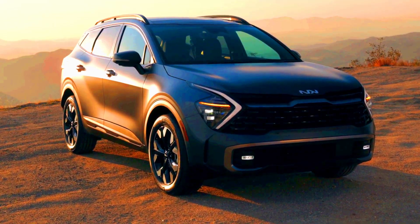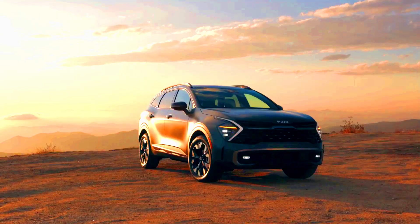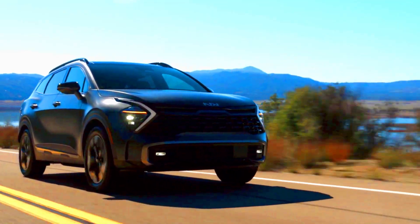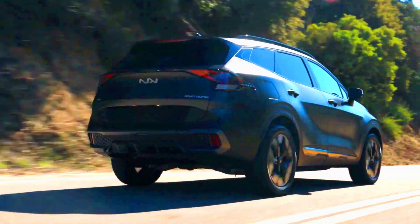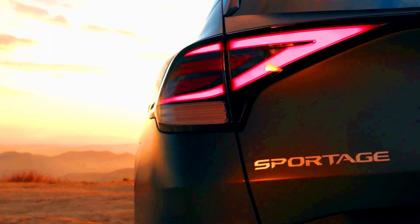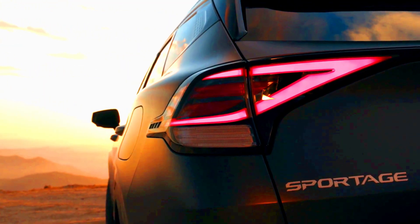Front-wheel drive is standard on most trims, but all-wheel drive is available. The Sportage's distinctive design keeps it from being mistaken for another crossover, but it does share much of its DNA with its corporate sibling, the Hyundai Tucson.